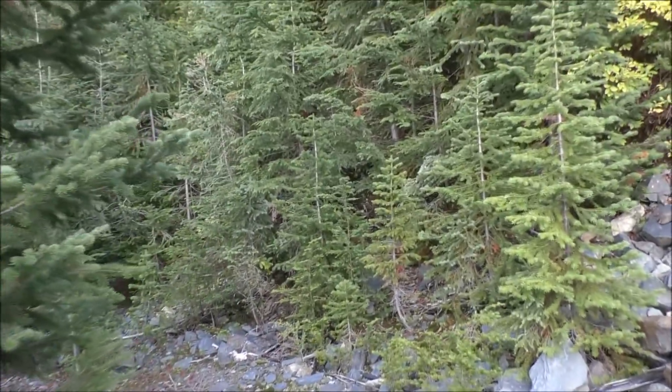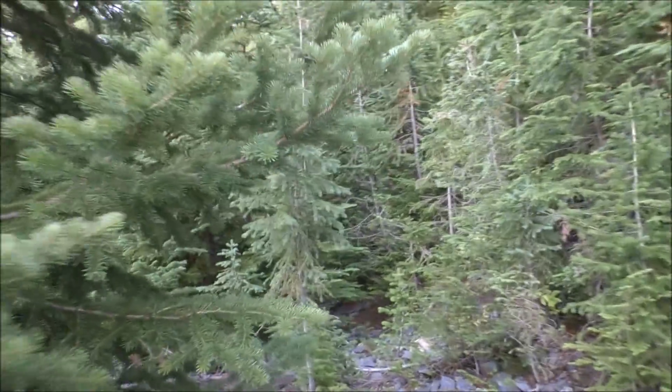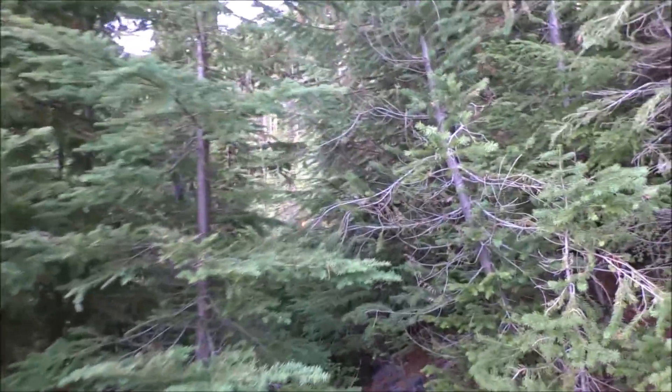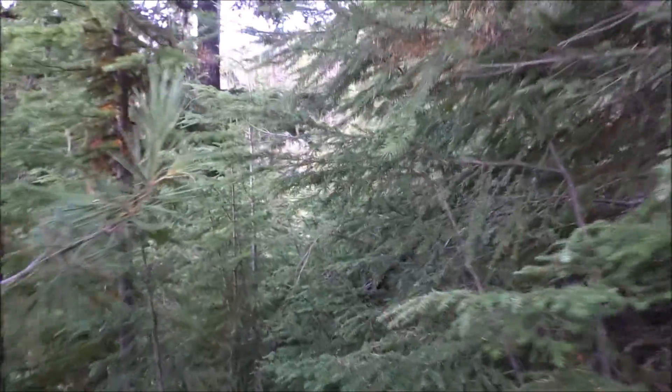A lot of people complain about how tough mining exploring is, but once you get to the adit and walk in there, sometimes that's the easiest part of your day. Finding the adit and all the other cool stuff is sometimes a lot harder - going up a lot of steep terrain. Once you get to the adit, you can kind of relax.